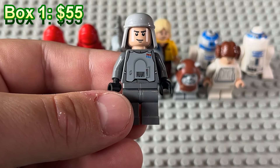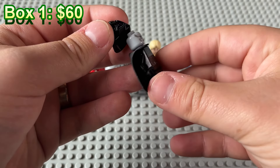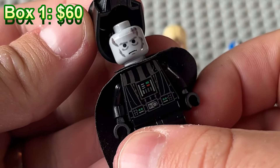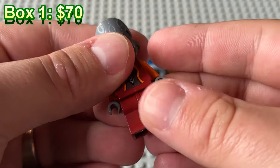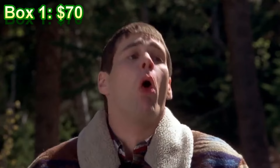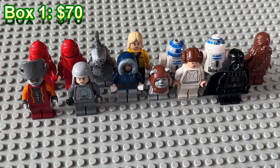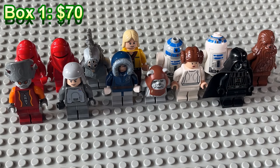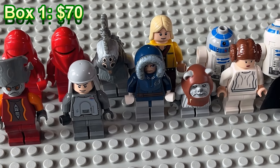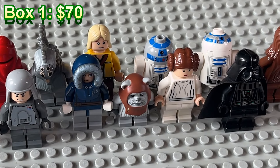AT-AT driver right here for the Imperials. We have a Darth Vader — this is the older version I'm pretty sure because it's got the older gray head. A Chewbacca. Final minifig we have is a Gungan with a little crud on his leg, but other than that good condition. So that is the $50 mystery lot and I don't think that's too bad of value — just some random minifigures that he didn't really want anymore.